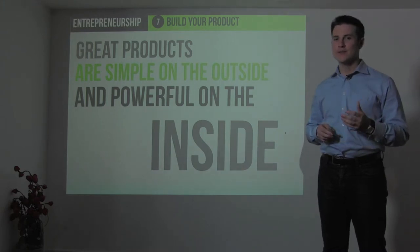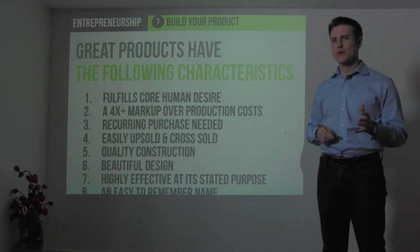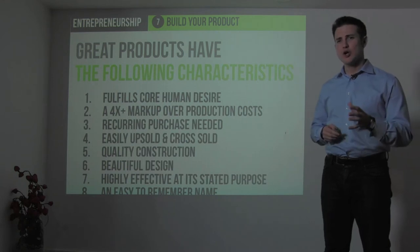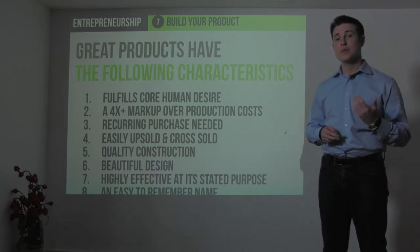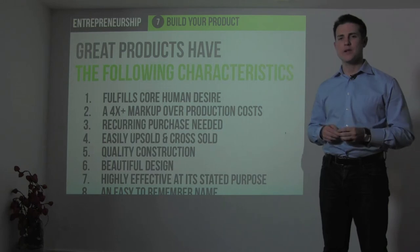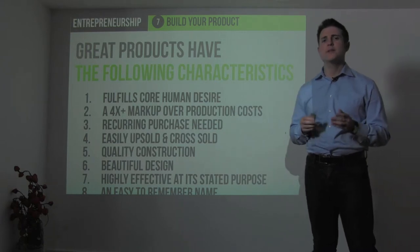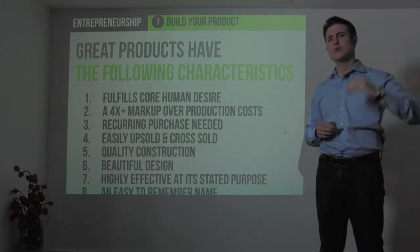Great products are often simple on the outside and powerful on the inside. Often the greatest beauty is in simplicity on the other side of sophistication. Great products have these eight characteristics: they fulfill one or more of the core human desires; they have at least a 4x markup over the production costs necessary to make that product; they often have a recurring need where you can create a recurring revenue model; they're easily upsold and cross-sold so you can sell complementary products or services; they're built to be strong and to withstand wear and tear, whether software built on a strong platform or a physical product built to withstand many years of use. They're beautifully designed and constructed — particularly in developed countries where we are seeking higher expressions of Maslow's hierarchy of needs.